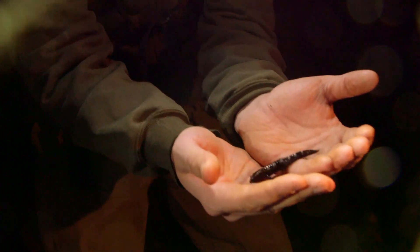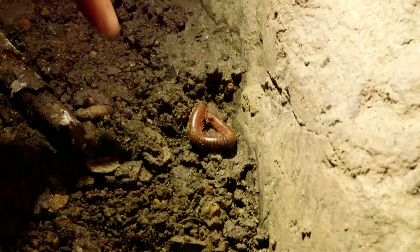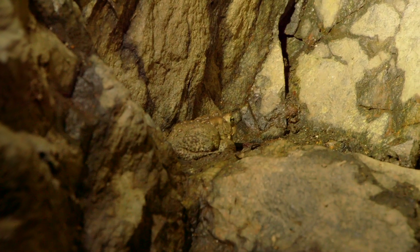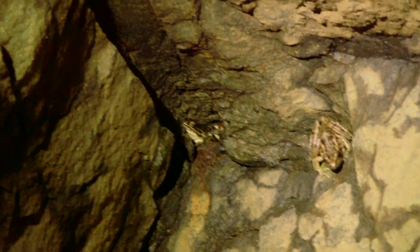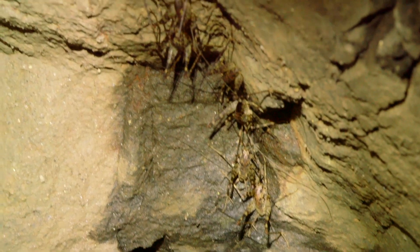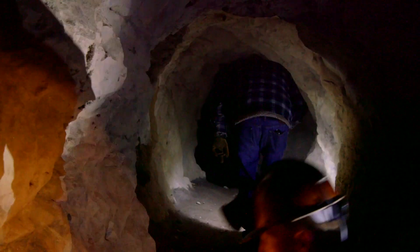We've got like a whole ecosystem down here in this mine. We have a marbled salamander scooting around — he's warming up on my hands, getting a little more active. Millipedes. We have a toad and at least three leopard frogs — two of them are in the drill hole. And if you look up, there's our food source: cave crickets.